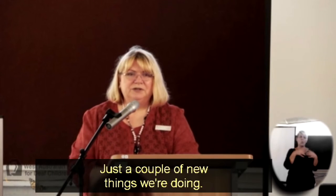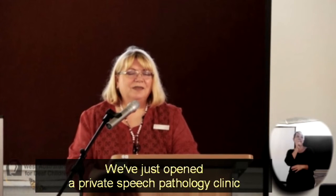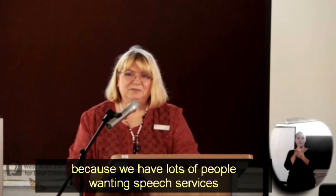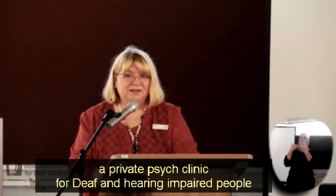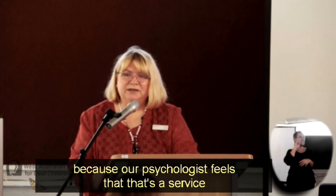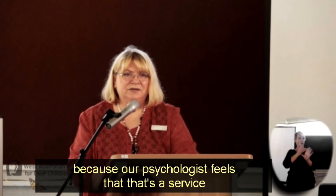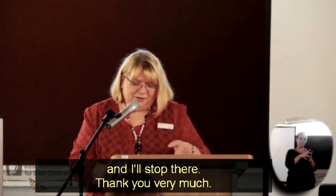A couple of new things we're doing: we've just opened a private speech pathology clinic because we had lots of people wanting speech services. We're also in the process of looking at opening a private site clinic for deaf and hearing impaired people, because our psychologist feels that's a service not available in Western Australia. And I'll stop there — thank you very much.